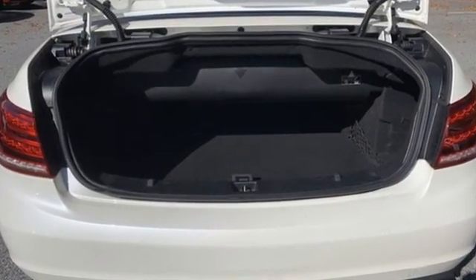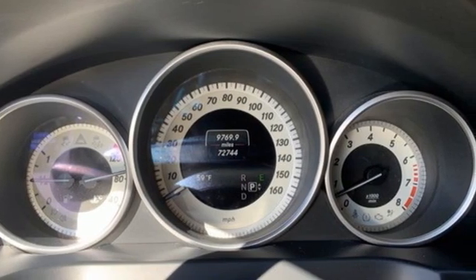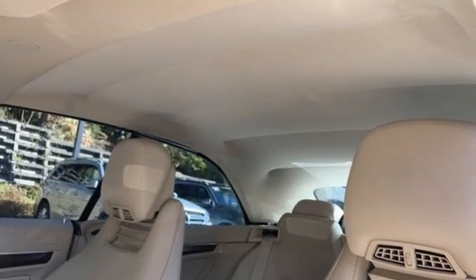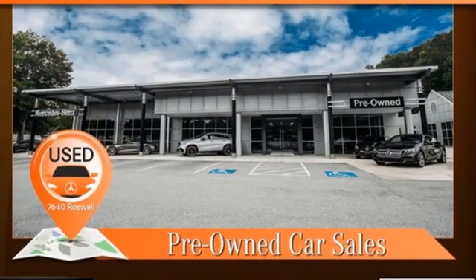Car and Driver reports the formerly flared rear fenders now appear more tight and toned, and the overall package displays a more cohesive and athletic look than did the previous car. Mercedes-Benz — an elevation of innovation.